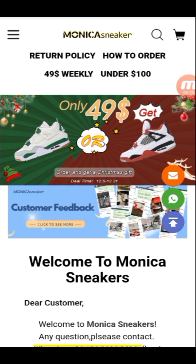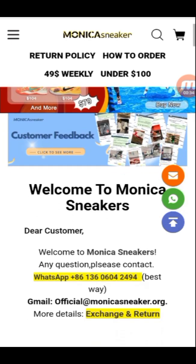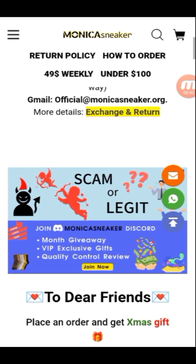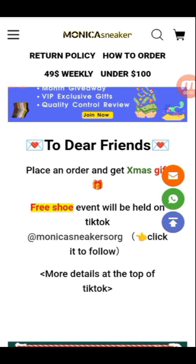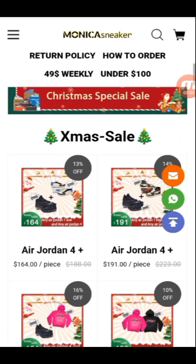For only $49 you can buy Air Jordan 4, and you can see Nike Kobe 8. Check the customer feedback. Welcome to Monica Sneakers — you can see their WhatsApp, Gmail, and official Monica Sneaker page. Also check the scam or legit section. Join their Discord and become a VIP member.